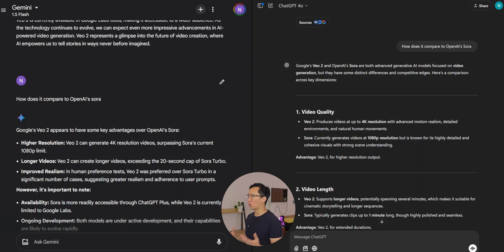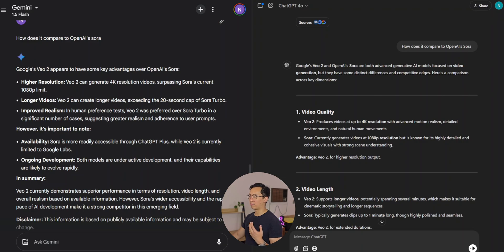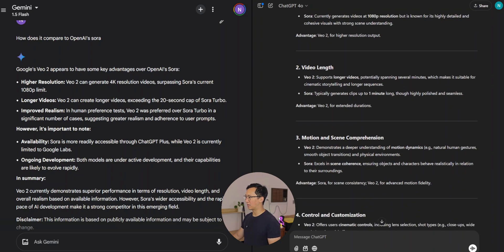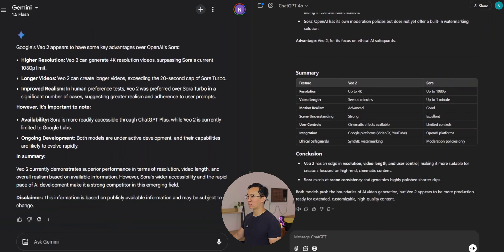When asked how VO2 compares to OpenAI Sora, Google does a decent job of backing its own products, while ChatGPT breaks it into separate sections and tries to objectively assess which one has the advantage. It does tend to pick VO2 as the better platform for video generation. ChatGPT presents a nice comparison table showing VO2 has an edge in resolution, video length, and user controls, making it more suitable for high-end cinematic content. But it also says Sora excels at scene consistency and generates highly polished shorter clips. Google Gemini gives points to Sora for wider accessibility and notes that the rapid pace of AI development will make it a much stronger competitor quickly.